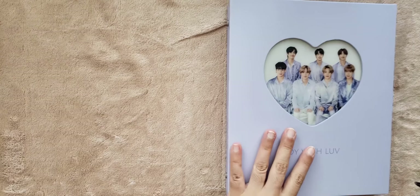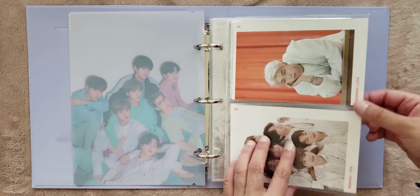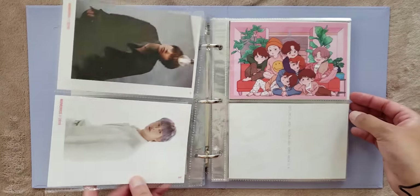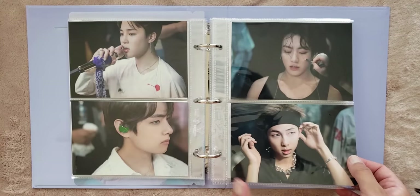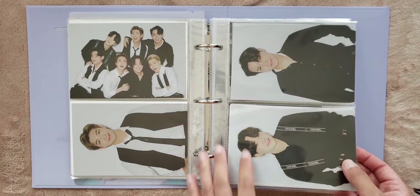So the last binders are my mini binders. I will leave a link to the creator of these binders in the description box. Anyways, this is the postcard binder. I am thinking about moving these to a three-pocket page in my normal size binder, just because I don't like that they face two different directions. But yeah, I store postcards and live photos in here. This is from 2019 Memories, the Blu-ray, and then this is from the Magic Shop Blu-ray, the Korean one.